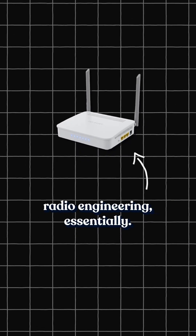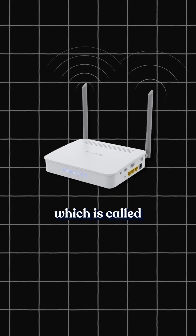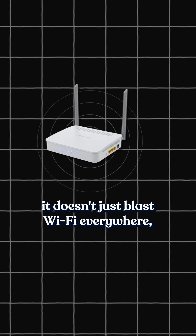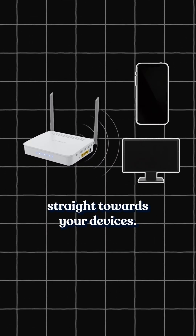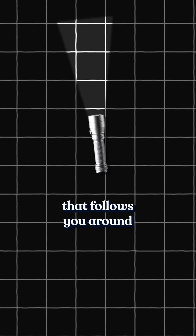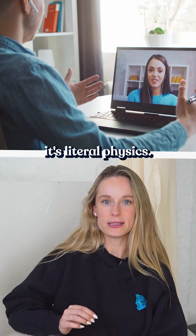Inside is radio engineering, essentially. Each antenna fires signals at slightly different phases, which is called beamforming. Basically, it doesn't just blast Wi-Fi everywhere — it steers energy straight towards your devices. Kind of like a flashlight that follows you around from room to room. So when your video call doesn't freeze, it's not just luck, it's literal physics.